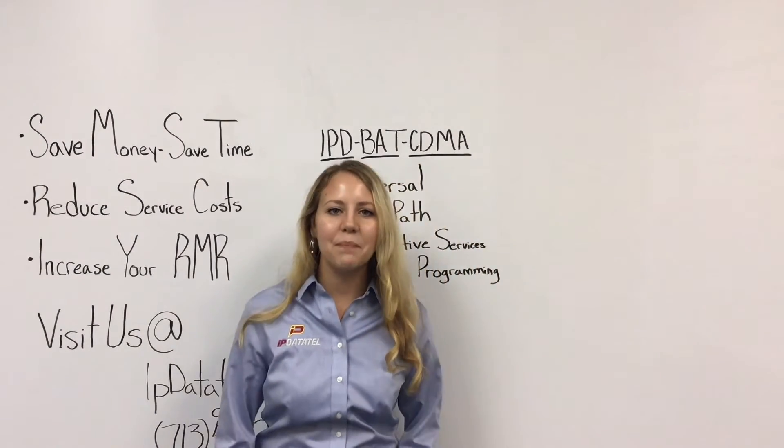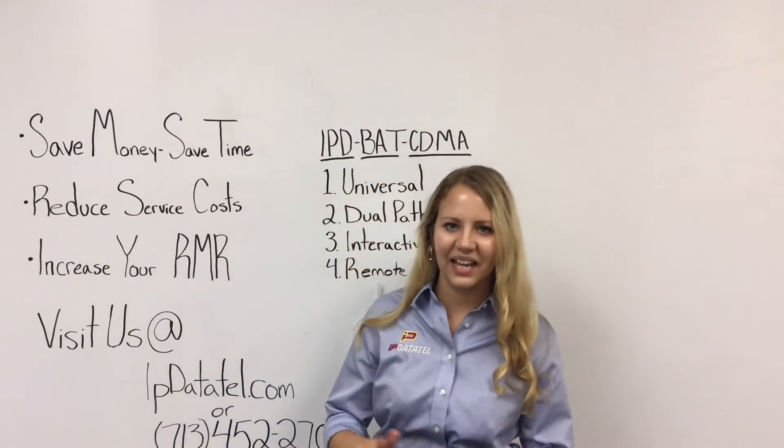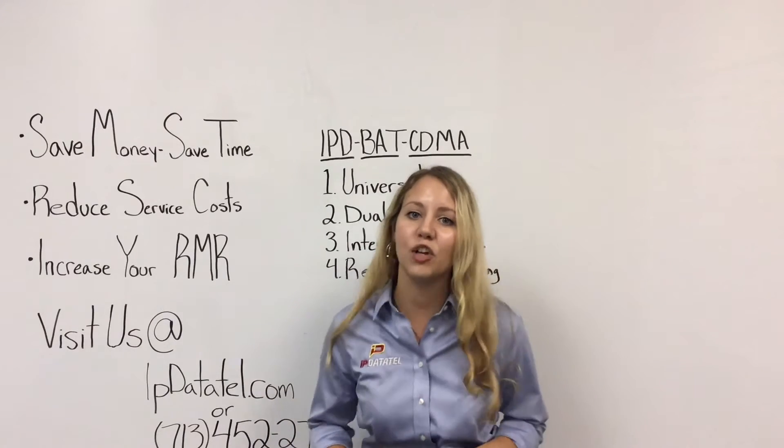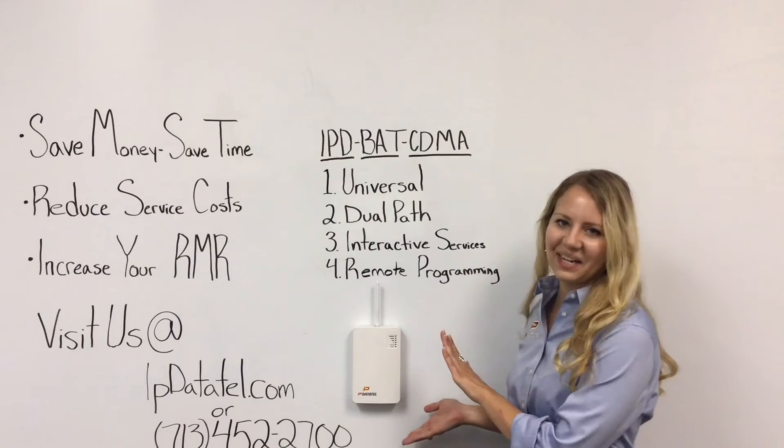Hi, I'm Shay Webb, a business development manager with IP DataTel, and I'm here to provide you an overview of a best-selling product, our internet and cellular alarm communicator we call the BAT CDMA.